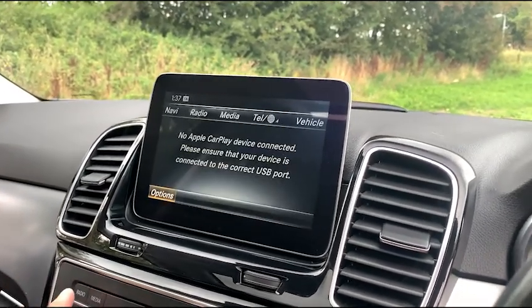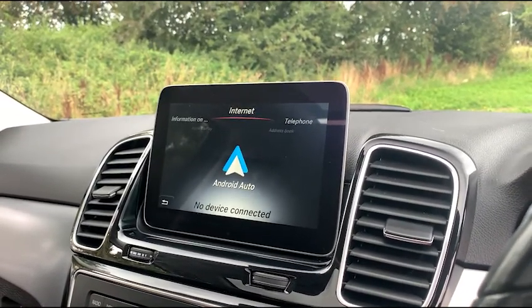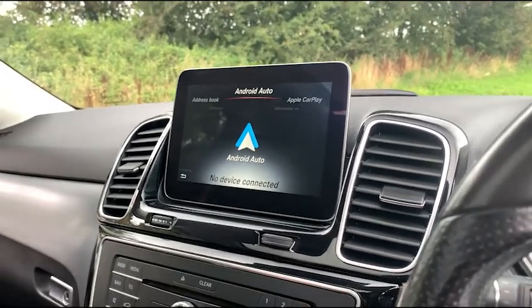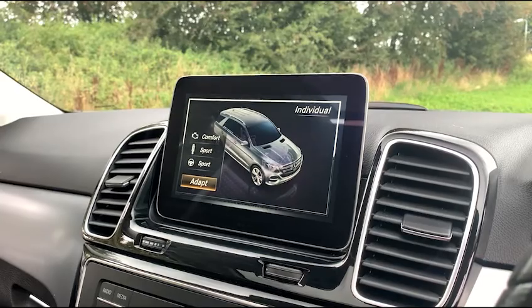We also have telephone connectivity via Bluetooth, and we have Apple CarPlay and Android Auto as you can see just there. Scrolling across, you have all those other settings there as well.